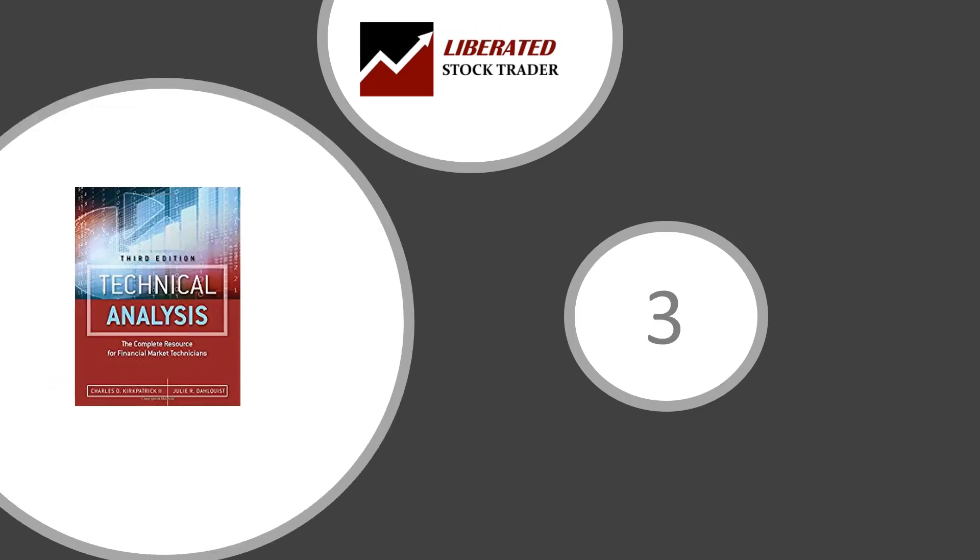Number three: Technical Analysis — The Complete Resource for the Financial Market Technicians, written by Charles Kirkpatrick and Julie Dahlquist. A comprehensive book with a special focus on the flow of funds, system trading, money management, and sentiment, and it takes a brief look at statistics. This also covers some back testing and includes various academic studies to back up the assertions. Lots of charts and indicators, and core reading for the CMT — Chartered Market Technician — exam.